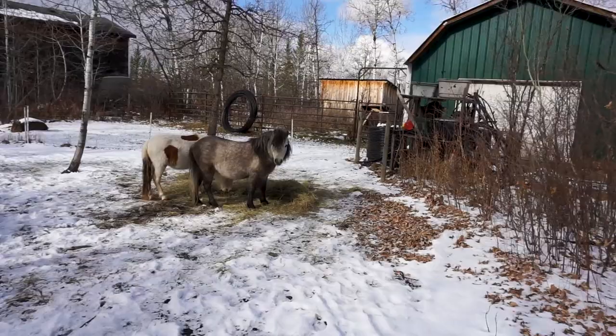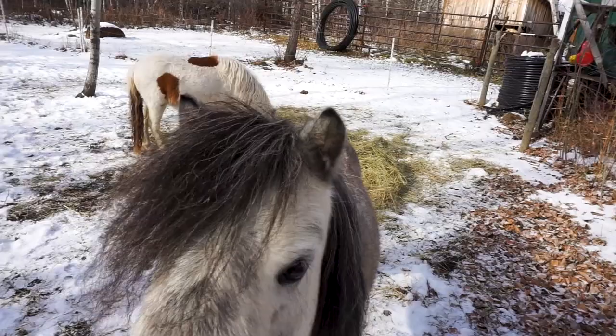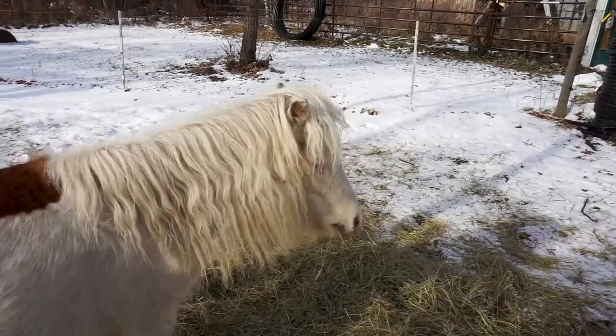I was looking out back for you guys, and you were up closer to the front, weren't you buddy? Yes. You can go back to eating, no problem. Yes, I love you too. Meadow?